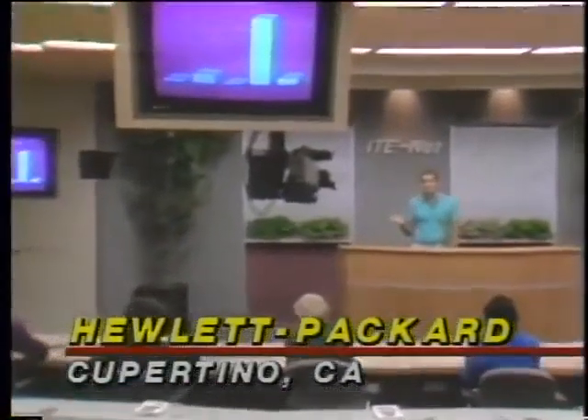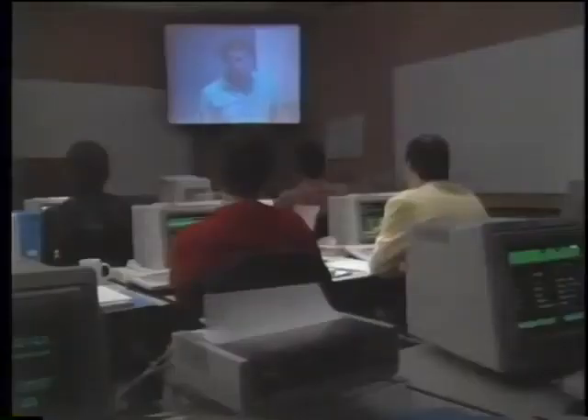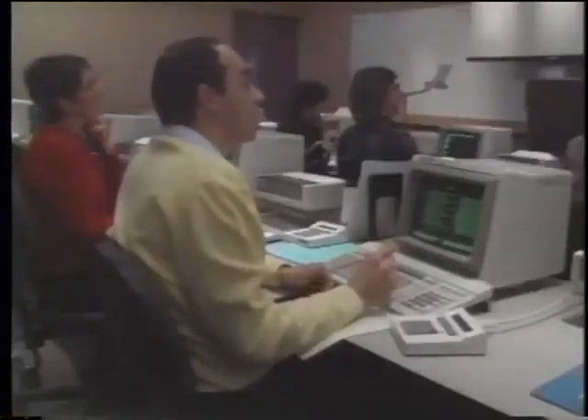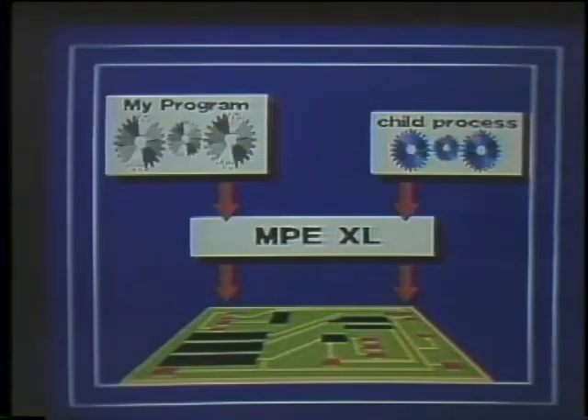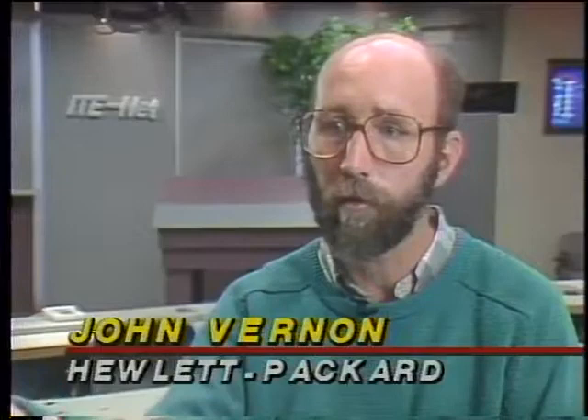Engineers at Hewlett Packard use the HP corporate television network to feed technical training and product updates to HP staff around the country. To illustrate abstract technical concepts and the inner workings of HP products, the engineers use colorful 2D animations created on an Amiga 2500. HP's requirements when purchasing two years ago included: importing artwork from HP drawing packages, NTSC video support, overscan support, ease of use, and off-the-shelf software availability.